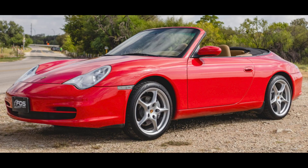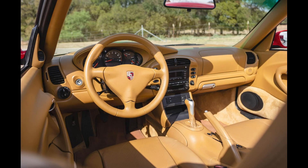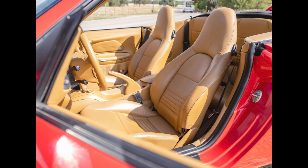Speaking of trauma-inducing interiors, a Guards Red over Savannah Beige 2003 911 C4 Cabriolet with 31,000 miles sold for $30,430. A car with some important service items and replacements in place — this was at the far end of fair.